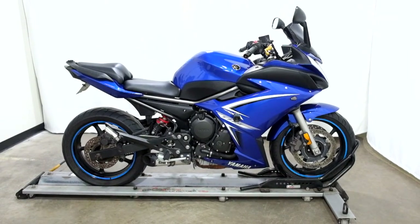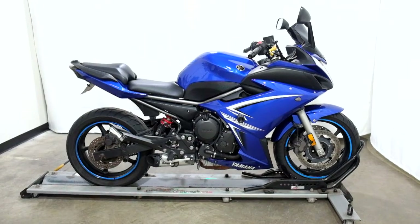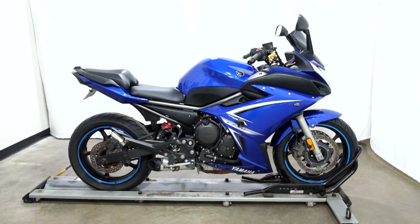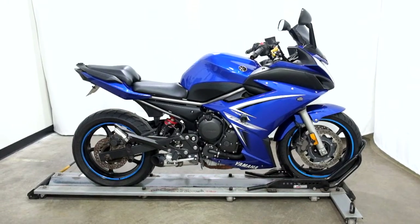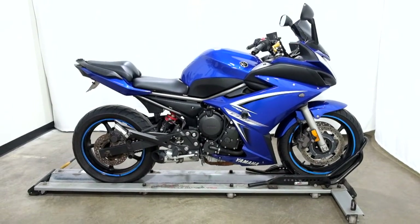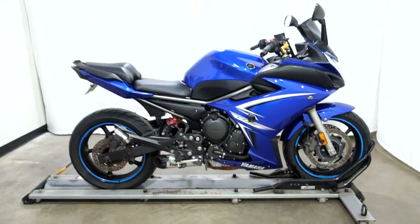Welcome to SimplyStreetBikes.com. Today we have a 2009 Yamaha FZ6R. This standard style bike has 25,800 miles on it roughly and is still in incredible condition. So let's take our walk around it, we'll show it to you, then we'll fire it up.